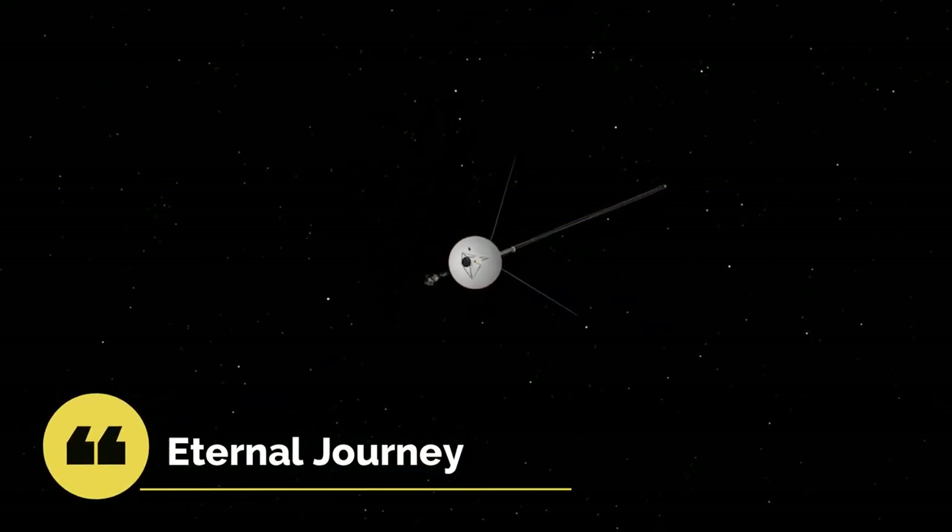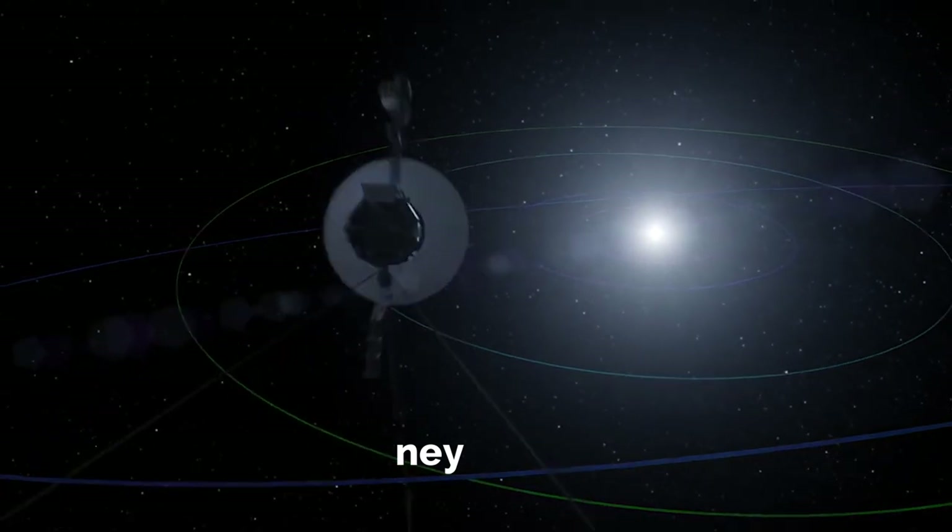Both Voyager spacecrafts will continue their silent journey for many years to come. They will remain a symbol of our existence and curiosity, even if we cease to exist.